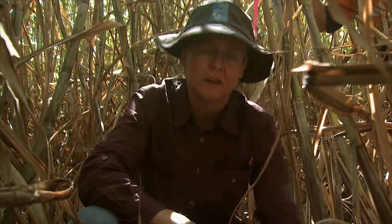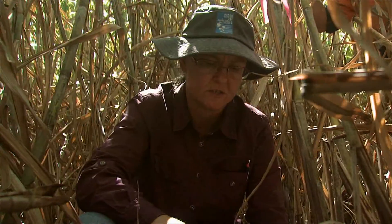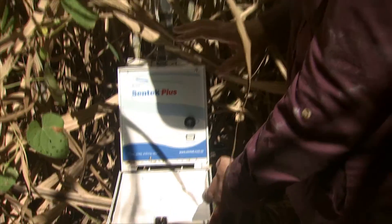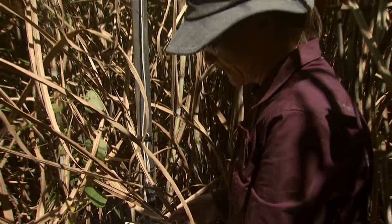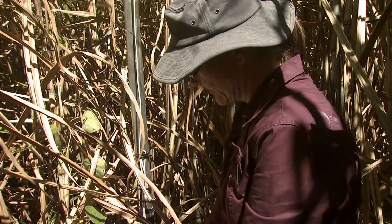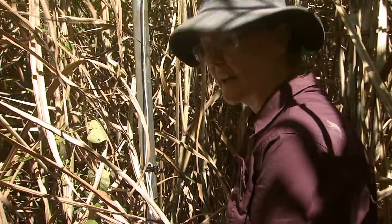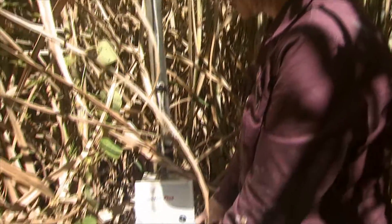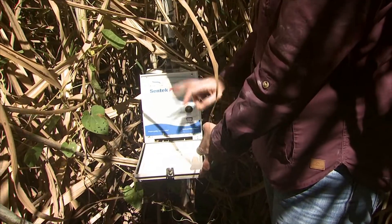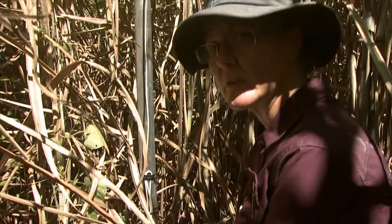These will read soil moisture at whatever depth we have a sensor at. In this particular case, we've got sensors at 10 centimetres, 30, 50, and 70. This is essentially where the data comes from the soil probe. We've got the option of downloading to a laptop or tablet, and that's certainly the way we used to have to do it. These days we use telemetry, so this just gets phoned in, and we can access it straight off the website.